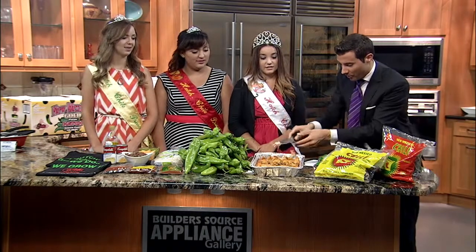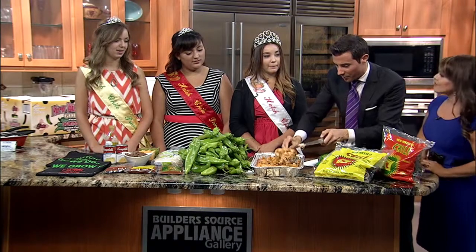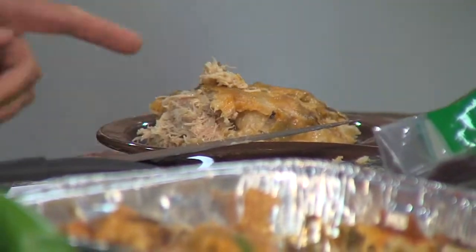You're all seniors in high school. We're all seniors in high school. So do you plan to do stuff with agriculture and chili or go in another direction? I think we're all going to NMSU.